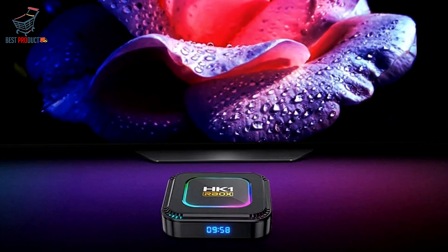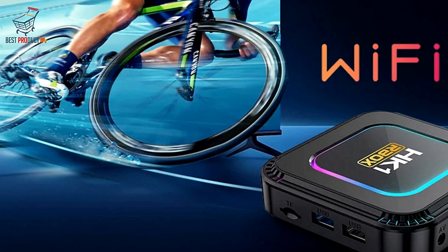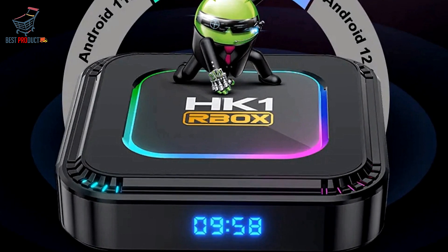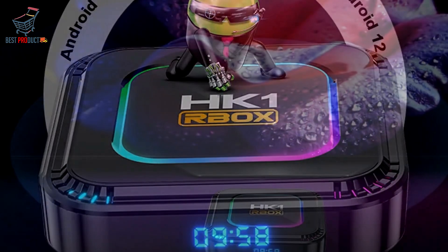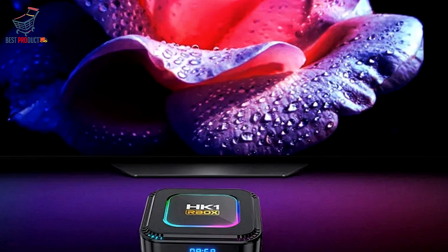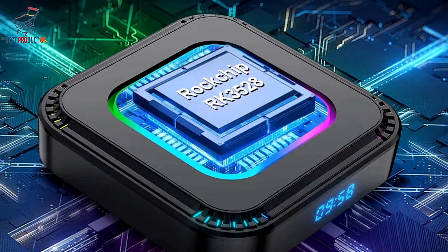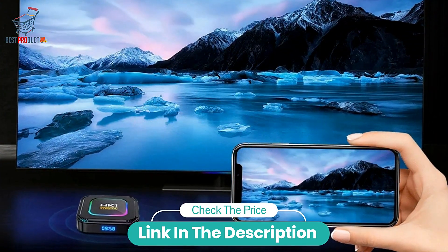With powerful 8K video decoding capabilities, this Smart TV Box delivers stunningly realistic images with higher definition, ensuring an immersive viewing experience like no other. Its Ultra HD 4K output lets you enjoy every detail on the screen with breathtaking clarity and precision. The Lemfo Android 13 Smart TV Box redefines home entertainment with its advanced features, powerful performance, and seamless connectivity — whether you're streaming movies, playing games, or sharing memories with loved ones.